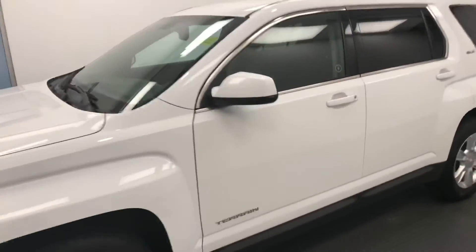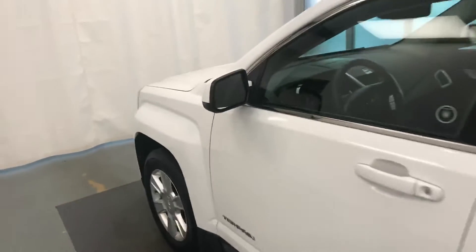Today we're viewing stock number 196549 on a 2011 GMC Terrain SLE, and our exterior color is white.